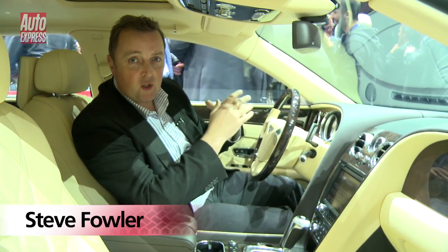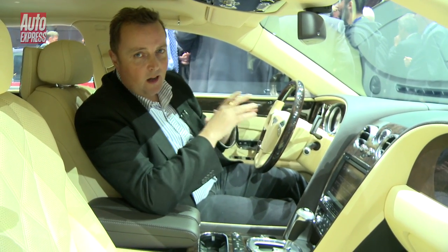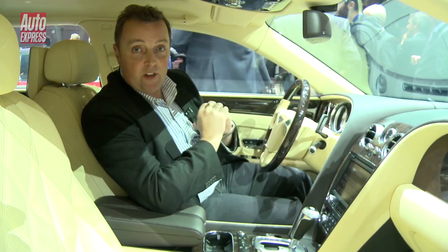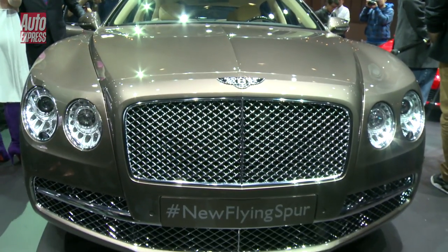Amongst all the hubbub of the Volkswagen Group event pre-Geneva, welcome to the calm, soothing interior of the new Bentley Flying Spur, or hashtag new Flying Spur.